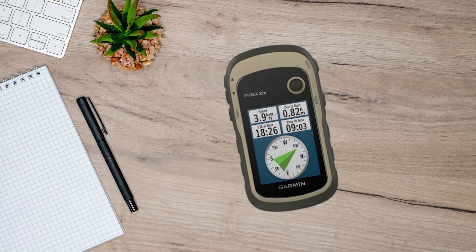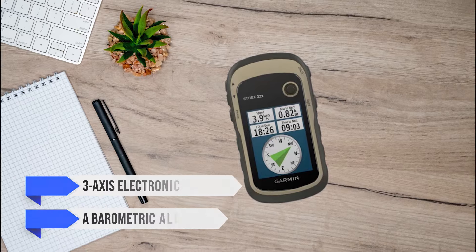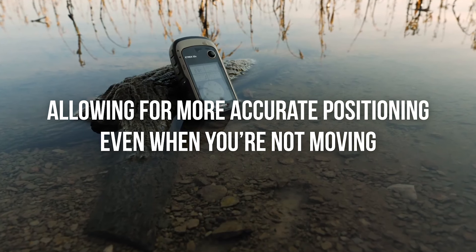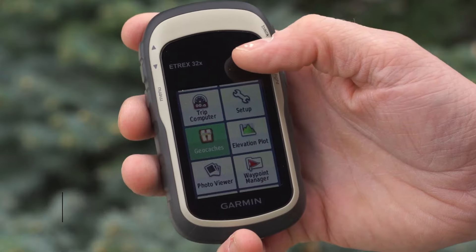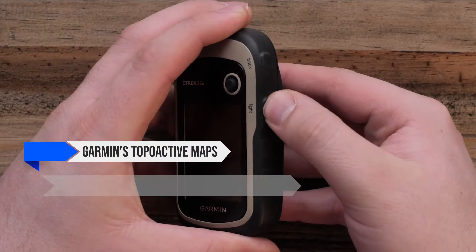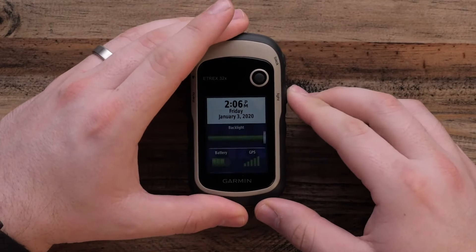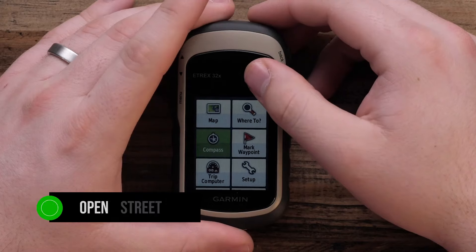One of the standout features is the inclusion of a three-axis electronic compass and a barometric altimeter. These tools enhance navigation capabilities, allowing for more accurate positioning even when you're not moving. The barometric altimeter provides precise elevation data, crucial for hikers tackling varying terrains. The device comes preloaded with Garmin's TopoActive maps, offering detailed topographic information and routable trails and roads — a significant upgrade from previous models, so you can use it straight out of the box.